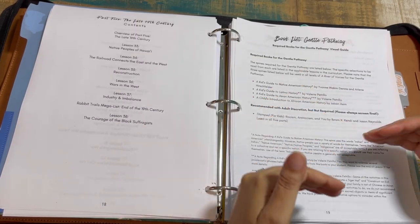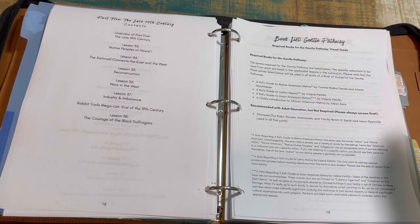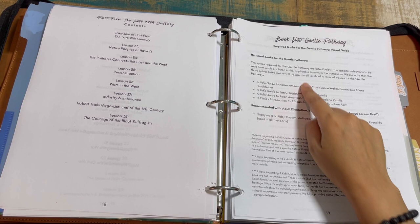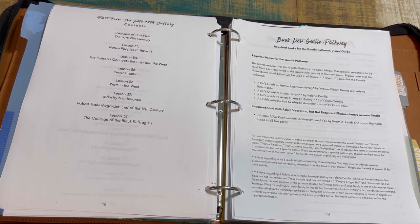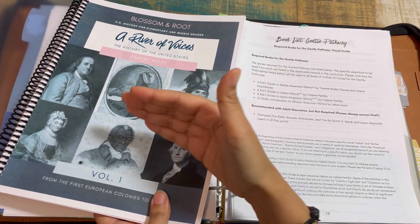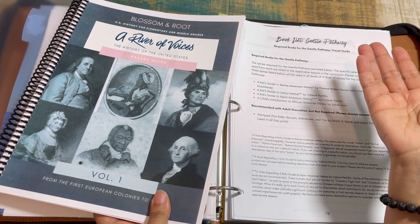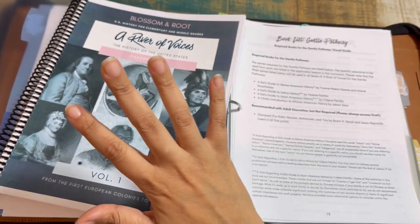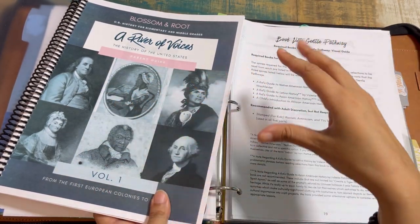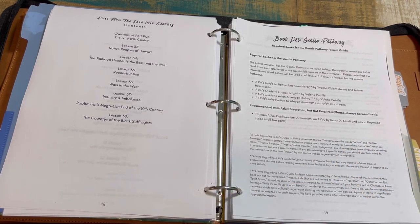You'll have a visual guide of required books for each pathway, followed by optional books listed within each lesson when pertinent. Required books for the gentle pathway include A Kid's Guide to Native American History — some books roll over from Volume 1 so certain sections won't be covered because they're not relevant or appropriate, but they'll appear again in another volume. Some spine books carry over from volume to volume.